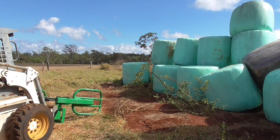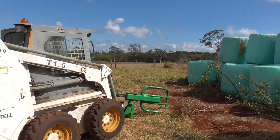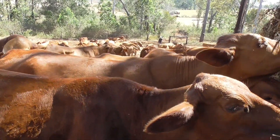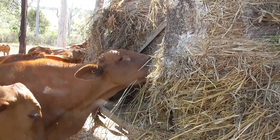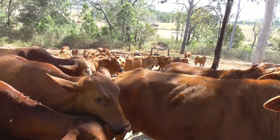We haven't had any losses and none are so skinny they're going to die, so everything's quite okay. Here I am with the bars on the back of the ute and the cattle are all waiting to get fed.